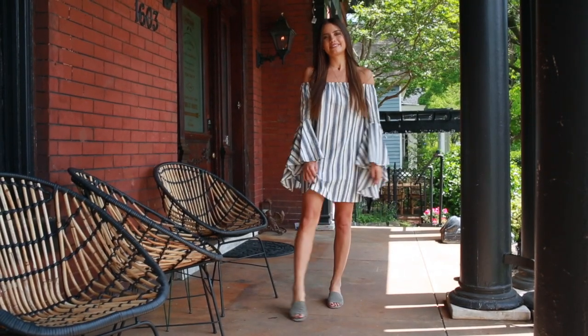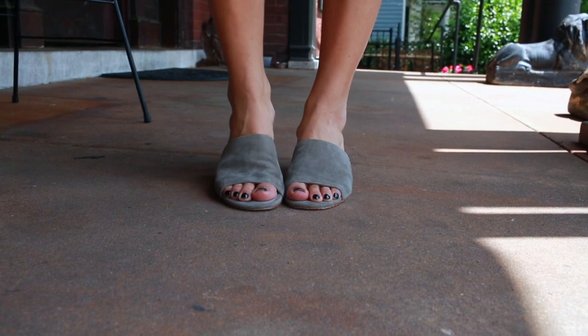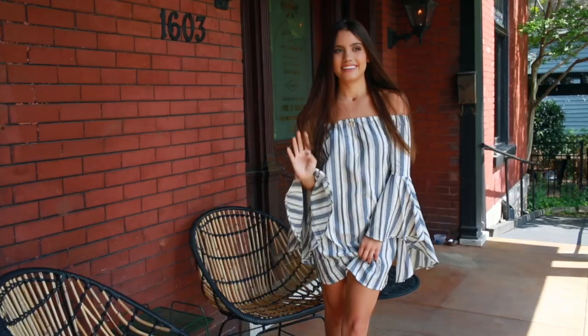I basically just left the dress on its own and slipped on the same shoes from Revolve — very easy. I added some gold necklaces from Maria Pascal, and that's it. Super easy outfit, perfect for spring and summer.